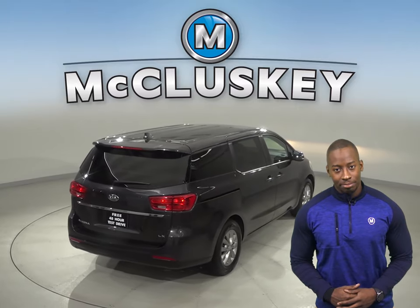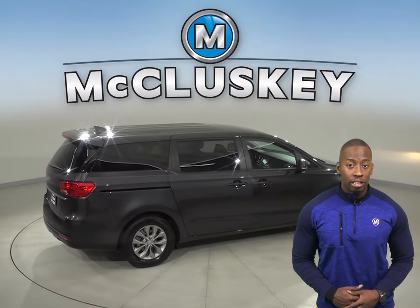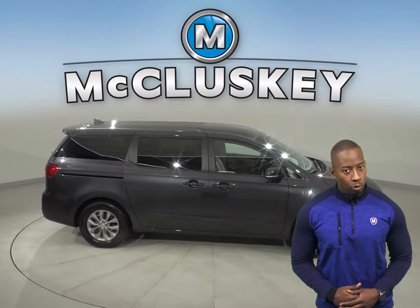For added safety, you'll have traction control and ABS brakes. A remote vehicle start is going to come in handy when it comes to starting this vehicle up before you leave your house.